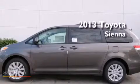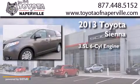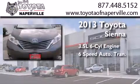This is a brand-new 2013 Toyota Sienna. It has a 3.5-liter six-cylinder engine, a six-speed automatic transmission, and all-wheel drive.